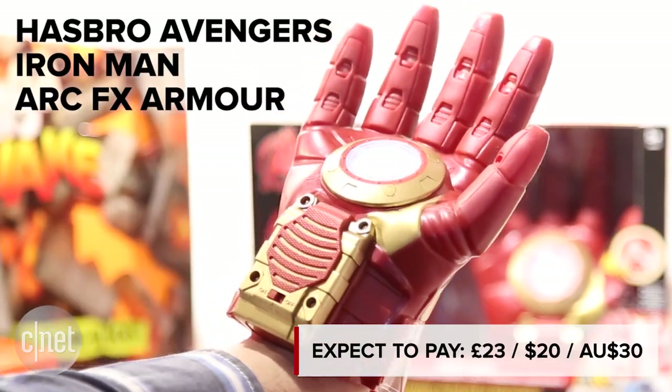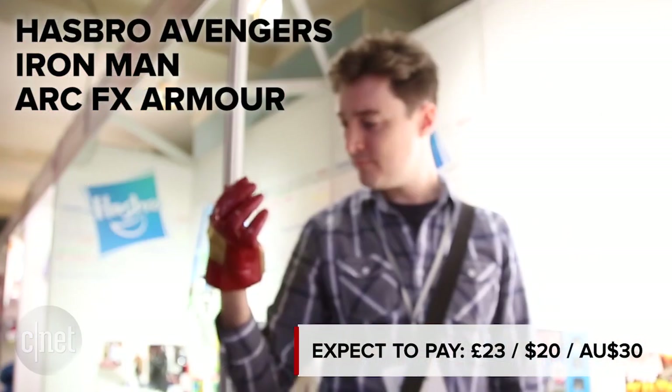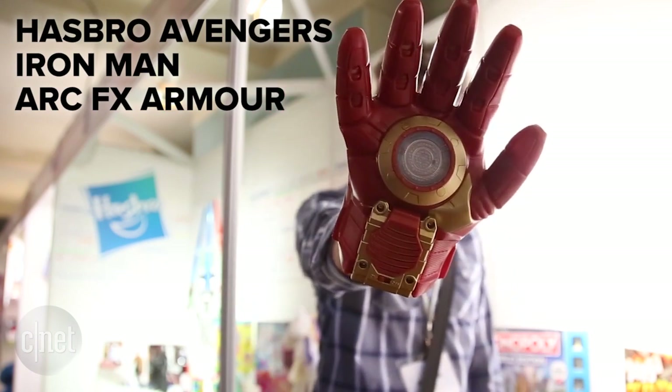Back on Earth, these rubbery Iron Man gloves will make you feel like you're as invincible as Tony Stark himself — or at least that your hands are.